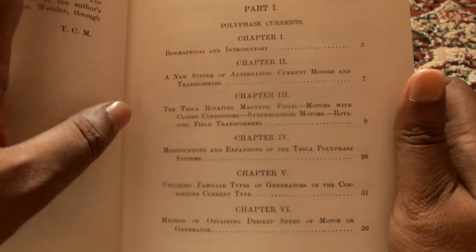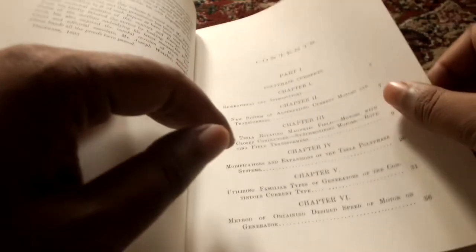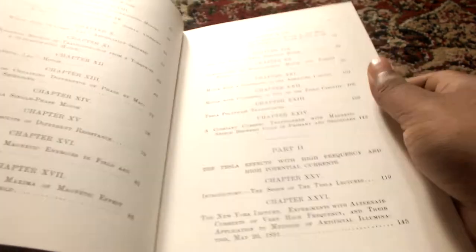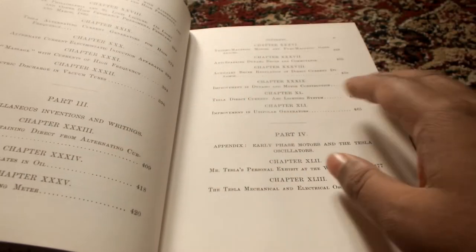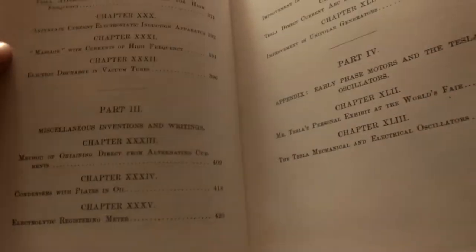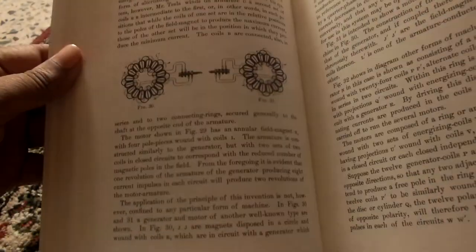Let's look at the chapters. Chapter 1 says 'Biographical Introductory,' and then 'New System of Alternating Current Motors and Transformers' — not exactly new in today's world, but I wanted to read all about him. This is not really a biography; it doesn't document his life as such, but it contains all his works — his oscillators, models, lectures, writings, and illustrations originally done by him. It's a delightful read for any engineer. I'm from a computer science background, but I still wanted to read about his works in his own writings.